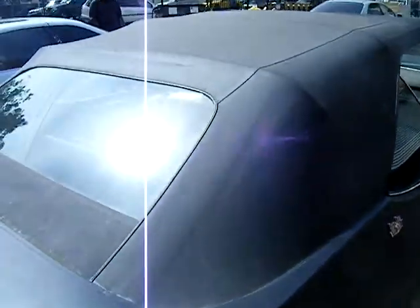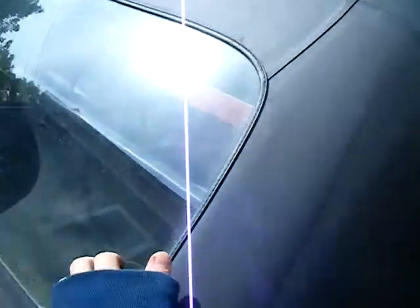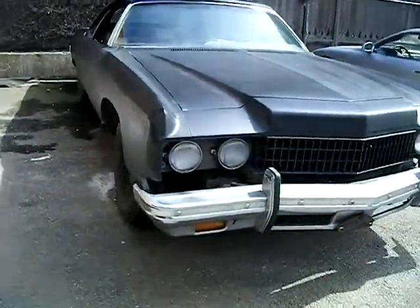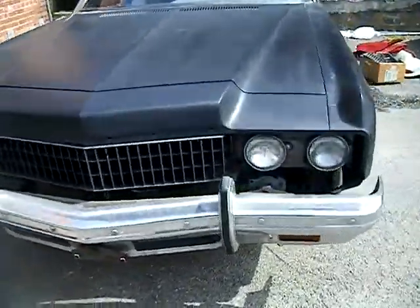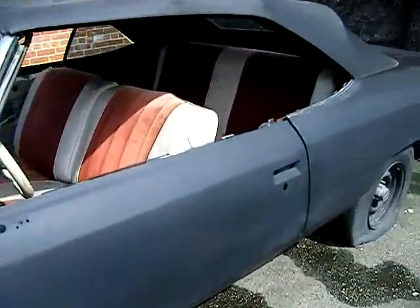It's got a good back window on it. Up top it's got the glass back window and a recent top that just needs to be washed — it's in good shape. So it's a complete car.